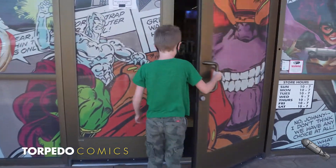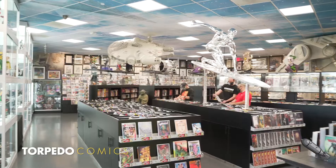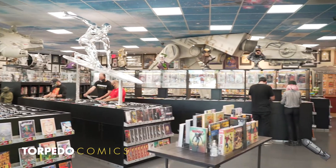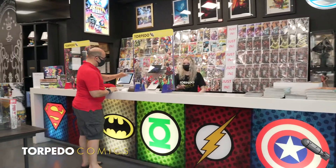Upon entering the store, our customers are greeted with a visual blast from all corners of pop culture fandom. Our knowledgeable staff are always positioned to greet guests on arrival and direct them to our custom sanitation station before they begin their journey through the store.